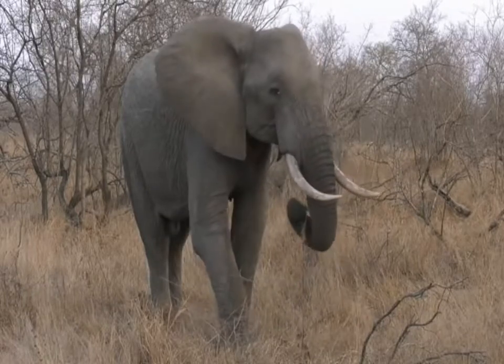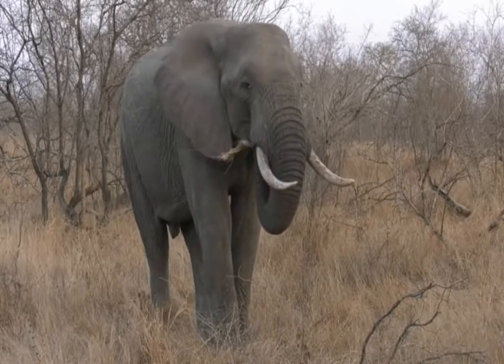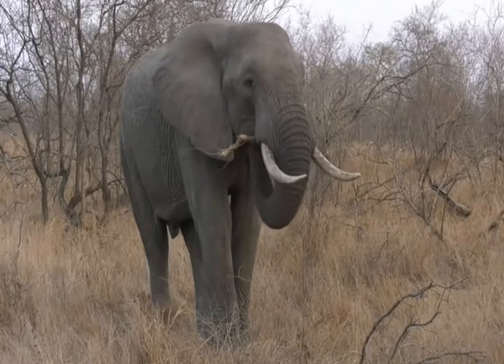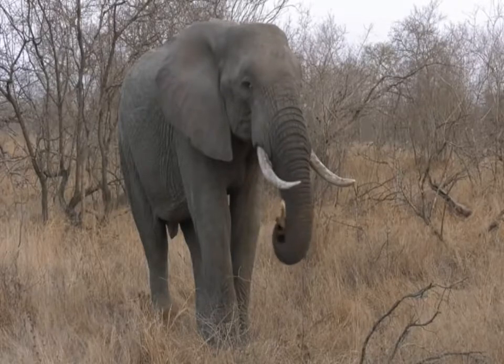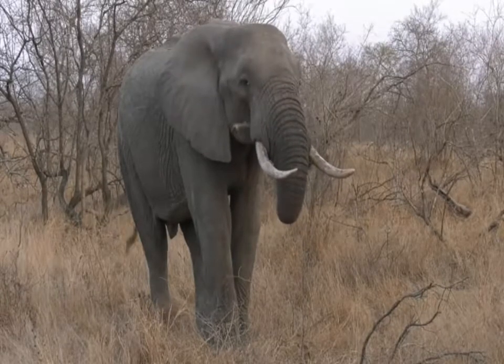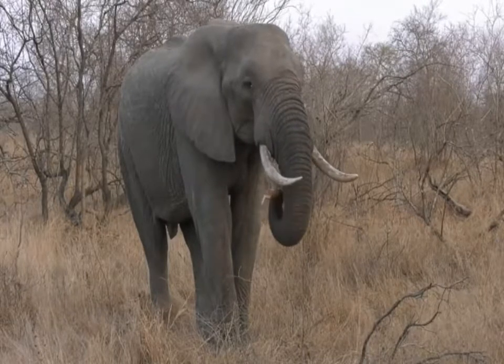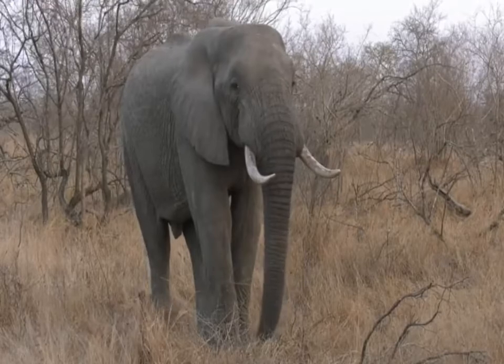I've seen them lifting trees that cars really battle to pull with a tow rope. I once put a tow rope around a tree and tried to reverse it in low range in one of these big Land Rovers - unfortunately that tree just did not budge. Whereas an elephant came along, put his tusks under it, and just picked it up and pushed it out of the way. That gives you an idea of just how strong they can be.